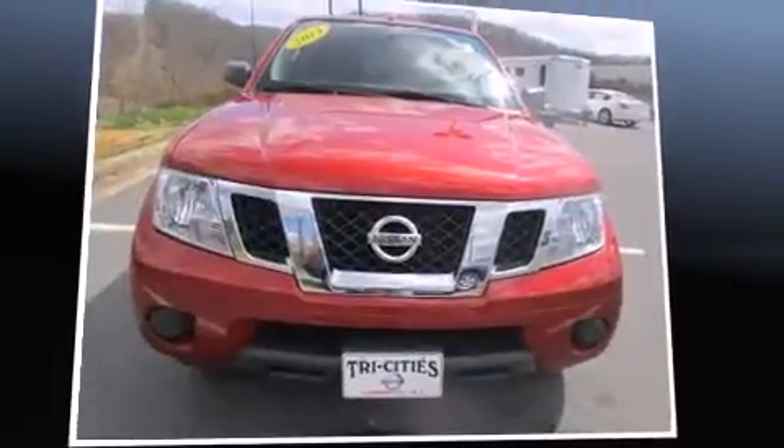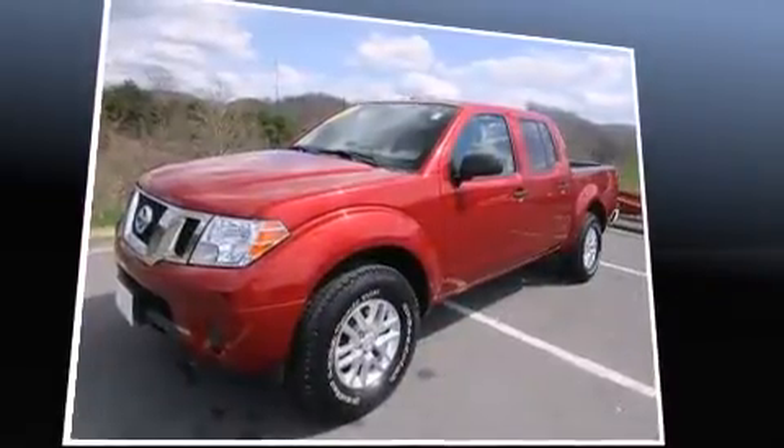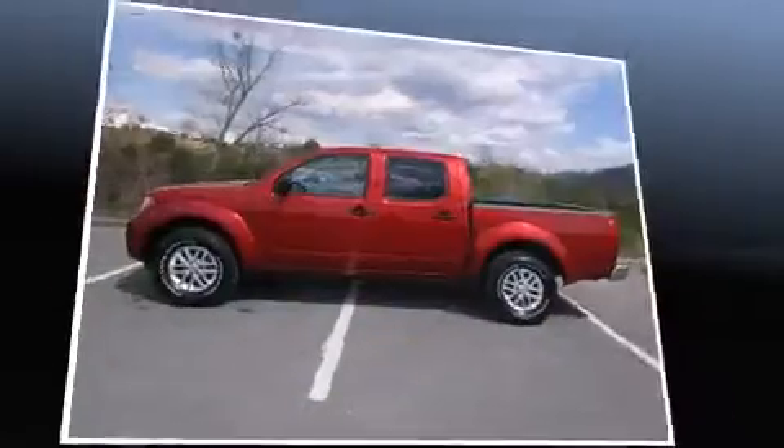Take command of the road in the 2014 Nissan Frontier. With less than 30,000 miles on the odometer, this truck is a leading example of refined versatility in the midsize pickup segment.